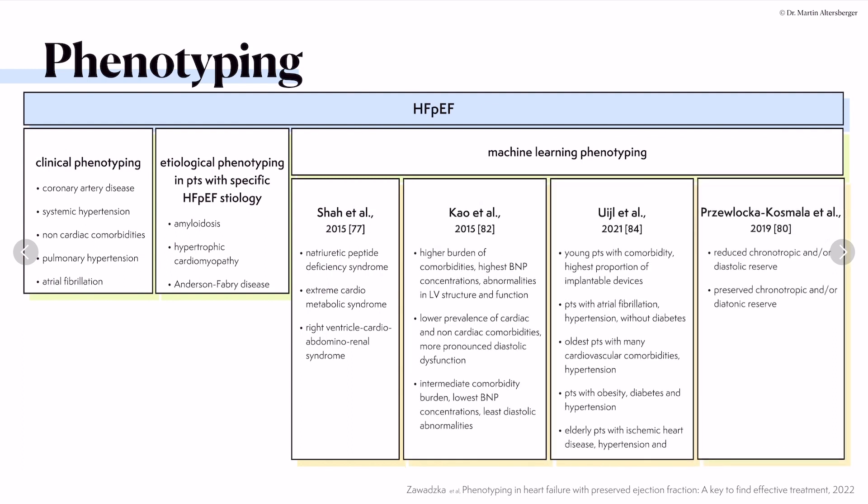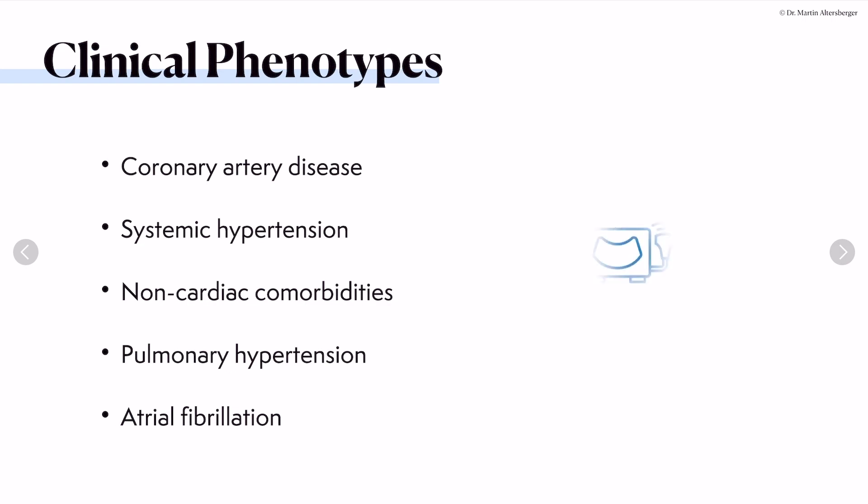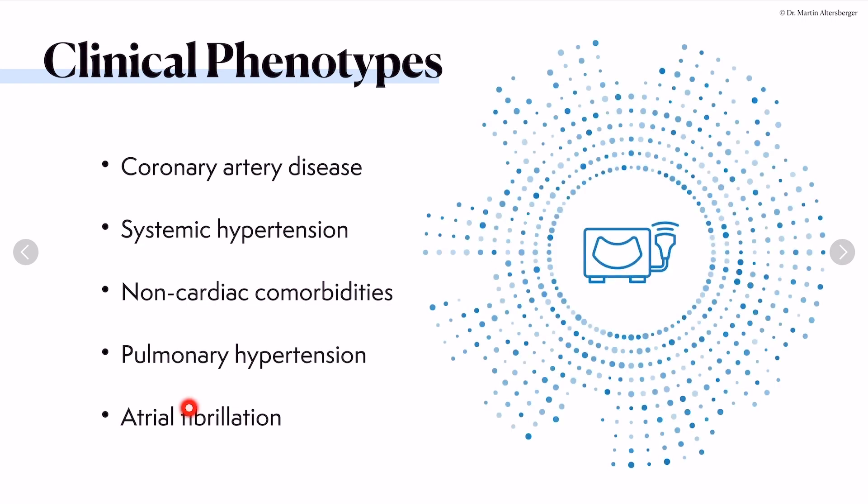Now let's look at the different versions of phenotyping HFpEF. This lecture focuses on clinical phenotypes and etiological phenotyping in patients with specific HFpEF etiologies. Clinical phenotypes include patients you frequently encounter: coronary artery disease, systemic hypertension, non-cardiac comorbidities such as diabetes, pulmonary hypertension, and atrial fibrillation. It's important to think about the possibility of elevated filling pressures and HFpEF, and proceed with scoring tools like the HFA-PEF score.